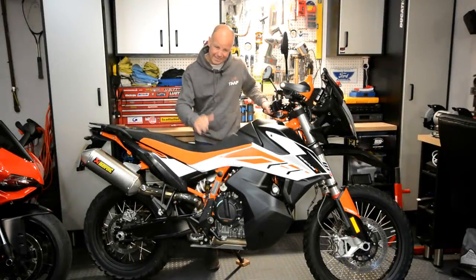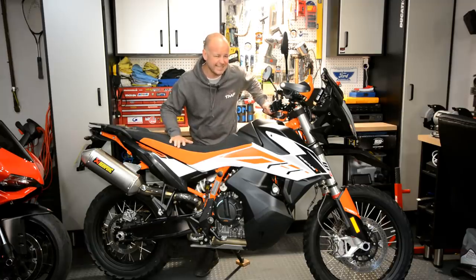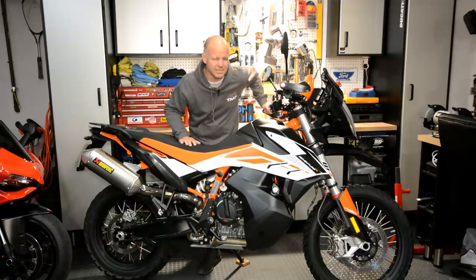Hey kids, Mr. Flyer here, hope you're well. For the last couple of weeks I've been lucky enough to be riding this bad boy, the 2019 KTM 790 Adventure R. In this video I'm going to tell you all the things I've found out about the bike, so if you're interested in this machine, stick around and stay tuned.